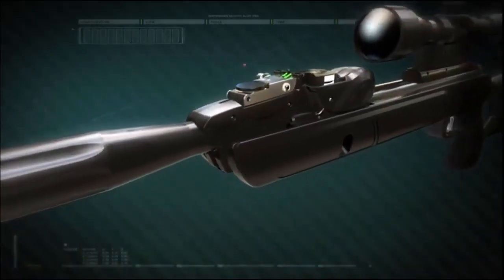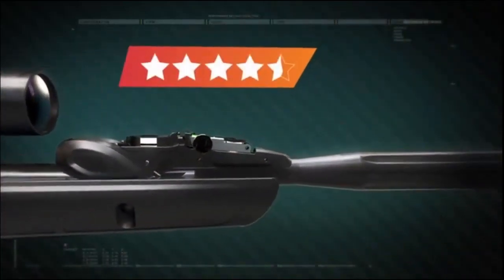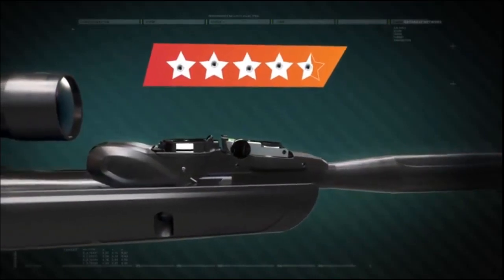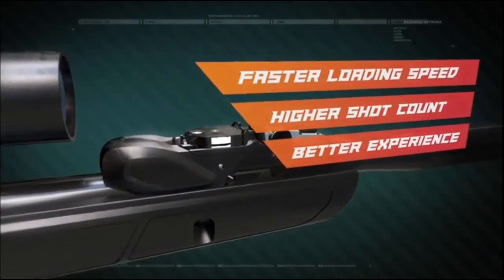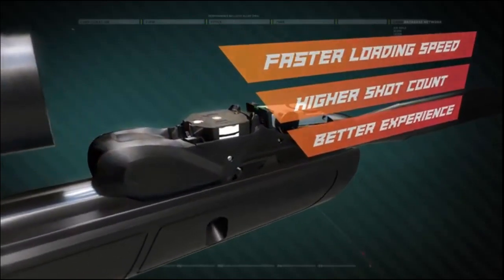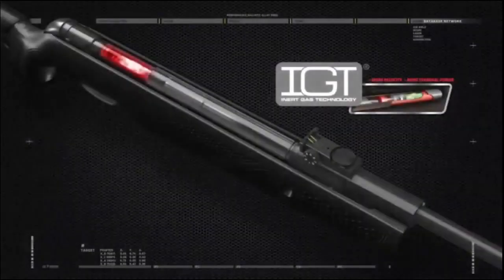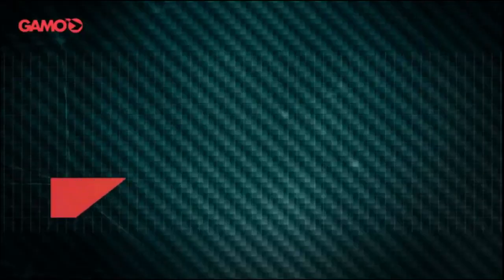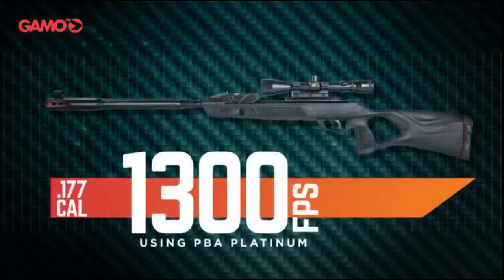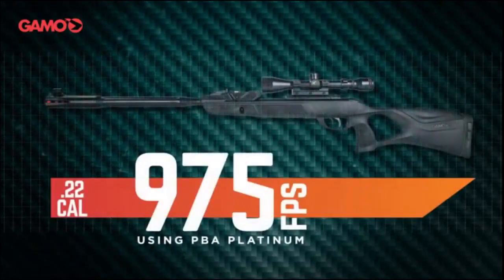The 10X quick shot technology has been rated between 4 and 5 stars by consumers at top major online stores, and this year is coming stronger than ever with the next generation 10X. The Swarm Fusion 10X Gen 2 also features the IGT gas cylinder technology, allowing it to deliver 1300 feet per second in .177 caliber and 975 feet per second in .22 caliber.